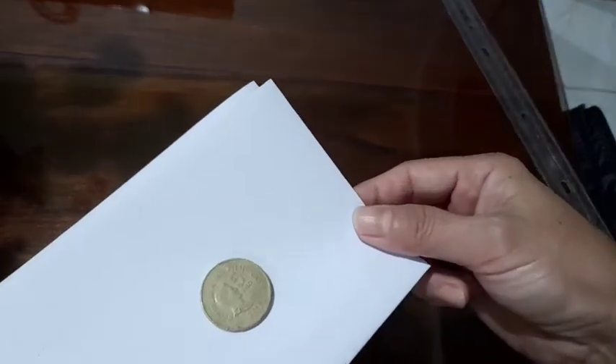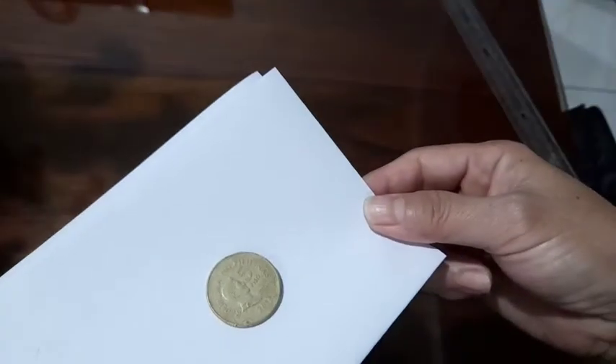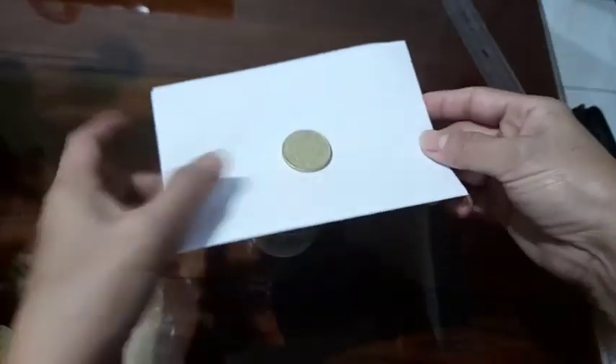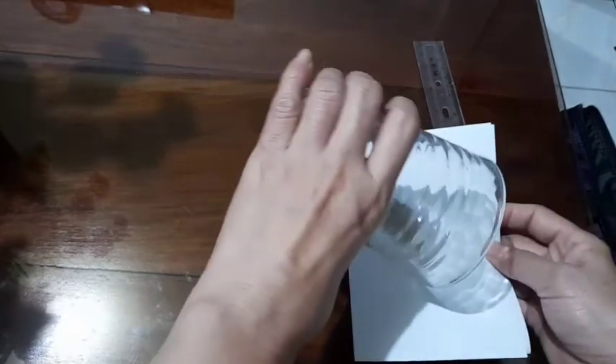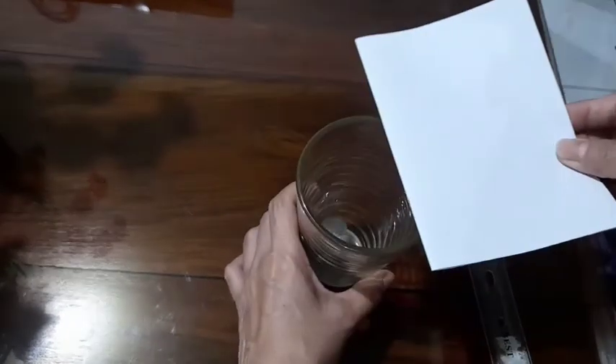When we move the paper with a coin on top, we notice that the coin did not move. If you move the card slowly, it isn't fast enough to overcome that force. But if you pull the paper or card quickly, the coin stays in one place and then drops into the glass or cup.